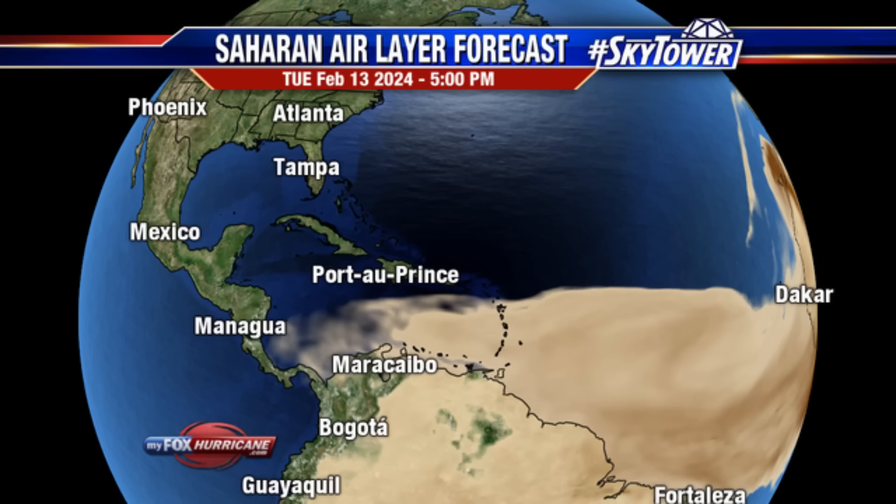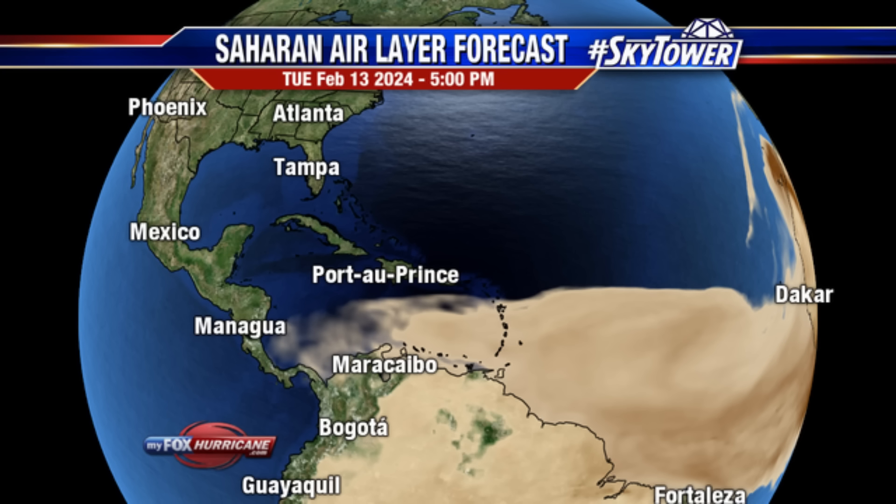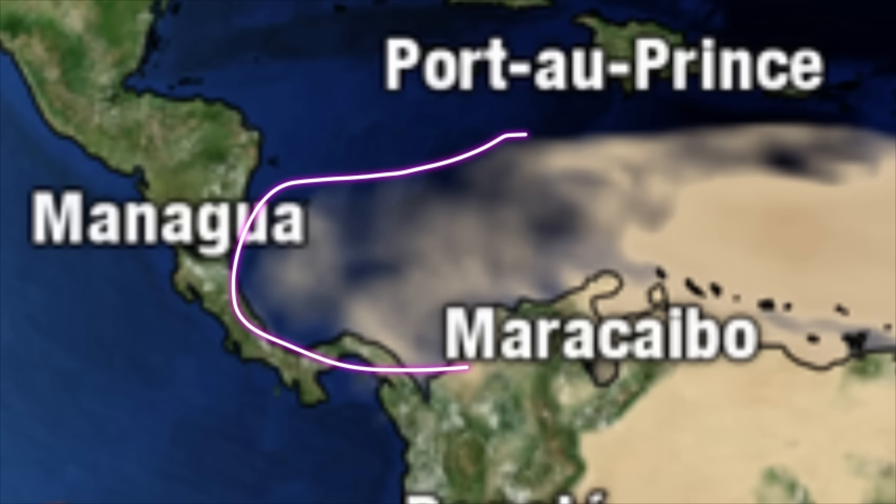Looking at the Saharan dust forecast for later today at 5 p.m., we're seeing brown shades indicating the dust — the darker the brown, the higher the concentration. Much of the eastern islands are blanketed by this dust: the ABC islands, parts of South America stretching toward Colombia, Venezuela, Guyana, Suriname, French Guiana, Trinidad and Tobago, Barbados, Grenada, the Grenadines, Saint Vincent, Saint Lucia, Martinique, Dominica, Guadeloupe, up toward Montserrat and Antigua. Areas near Panama may also see some hazy skies, though with a less dense concentration.